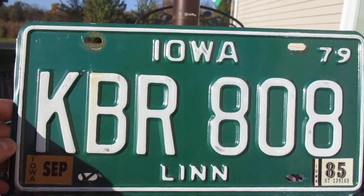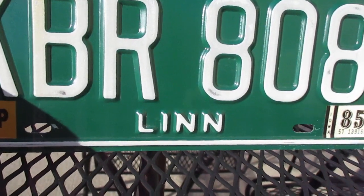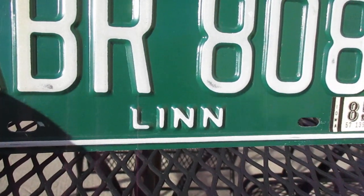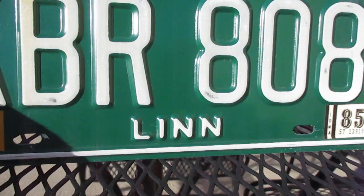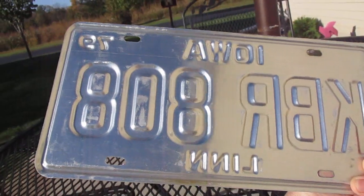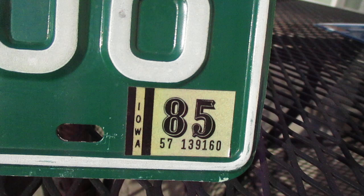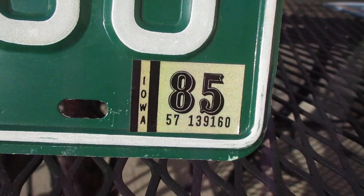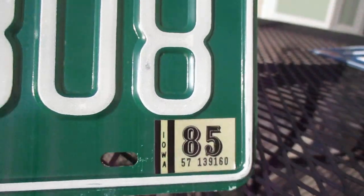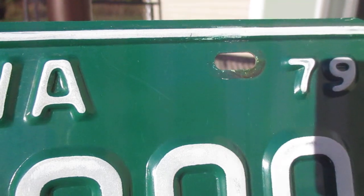It's a very eye-catching plate, and it's from Lynn County. Iowa was embossing the counties on the plates at the time. It's a pretty darn clean plate — it appears it was only used for one year, as I don't see a bunch of stickers put on top of each other. A little bit of rust from the screws, but not too bad.